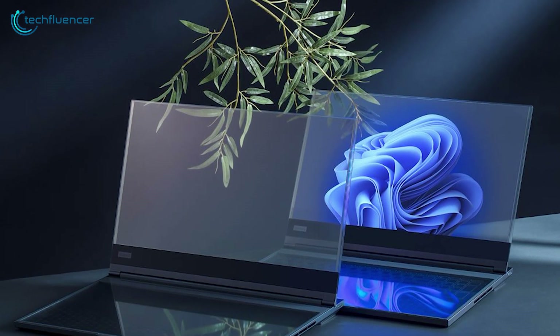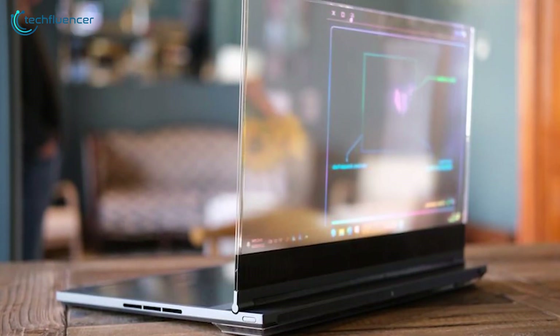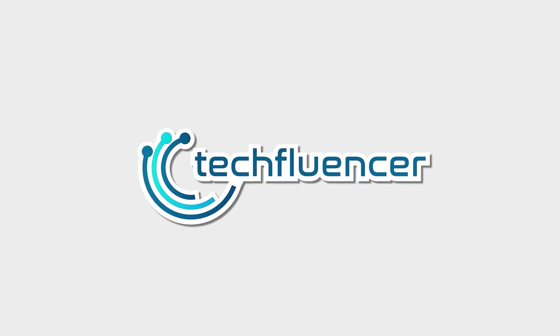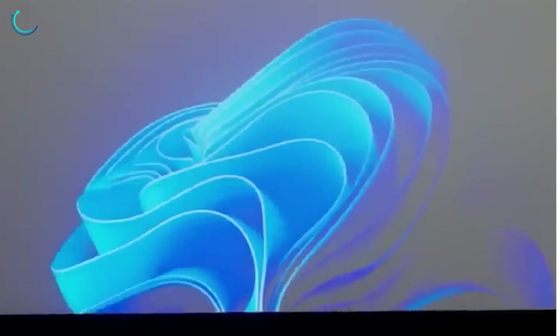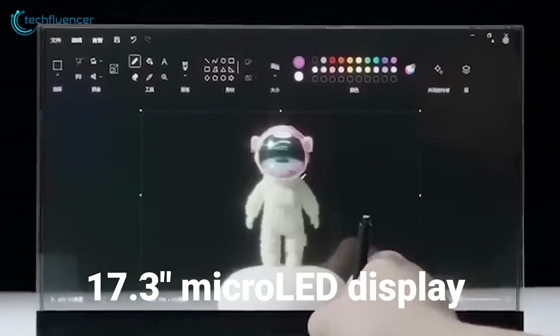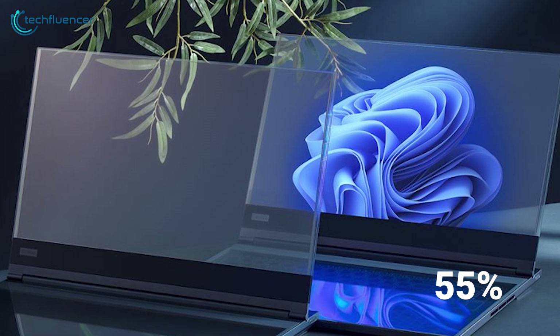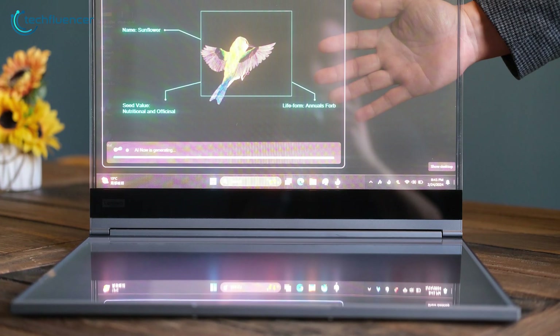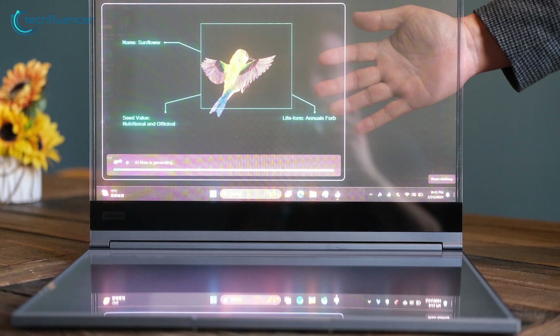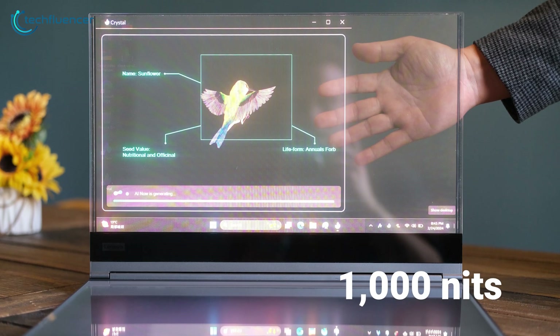Could this be the future standard of laptops? The key aspect of the ThinkBook Transparent Display Laptop is its bezel-less 17.3-inch microLED display that offers up to 55% transparency when the pixels are set to black and turned off. However, as the pixels light up, the display becomes less see-through until eventually you're presented with an opaque screen with a peak brightness of 1,000 nits.